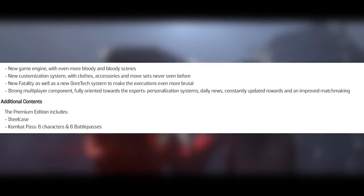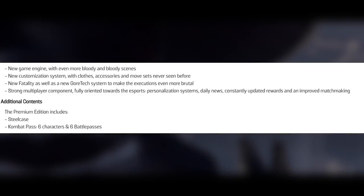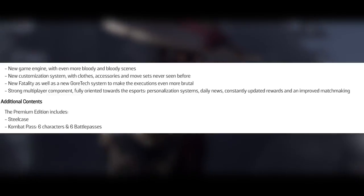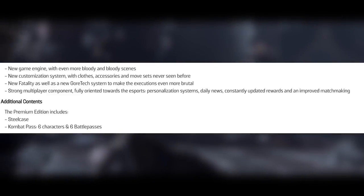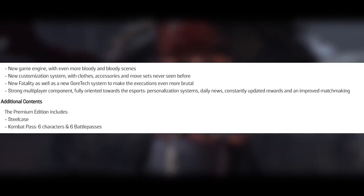Moving on to the contents of what you get when you pre-order the game: new game engine with even more bloody scenes; new customization system with clothes, accessories, and movesets never seen before; new fatalities as well as a new gore tech system to make executions even more brutal; strong multiplayer component fully oriented towards e-sports; personalization systems with daily news, constantly updated rewards, and improved matchmaking. The premium edition includes a steelcase and the combat pass — six characters and six battle passes.